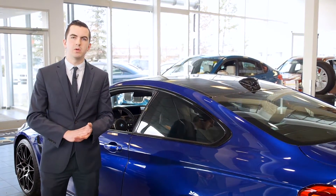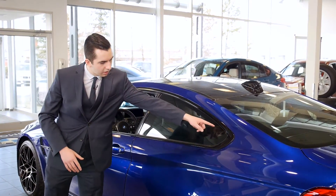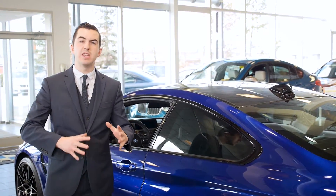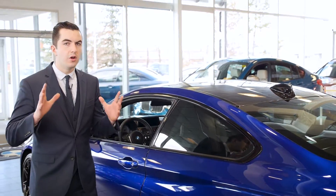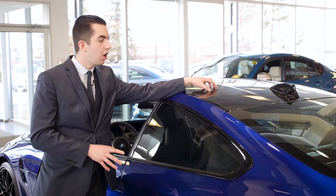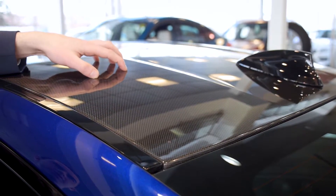A staple to any BMW would be this design right here. It's called our Hoffmeister Kink and it's been on all of our vehicles since about the 1960s. New for this generation as well, we've adapted two standard things: a carbon fibre composite roof as well as a shark fin.